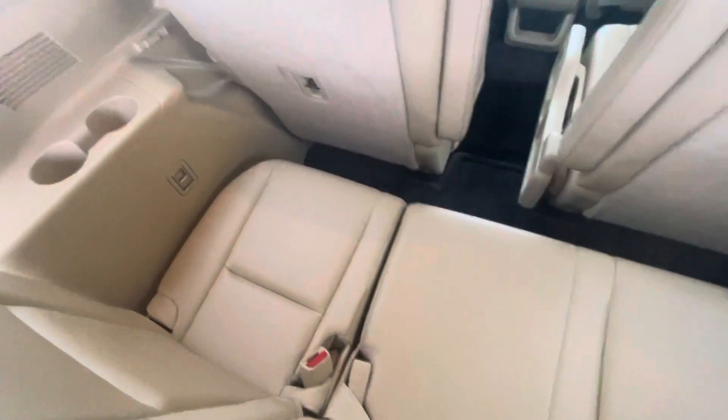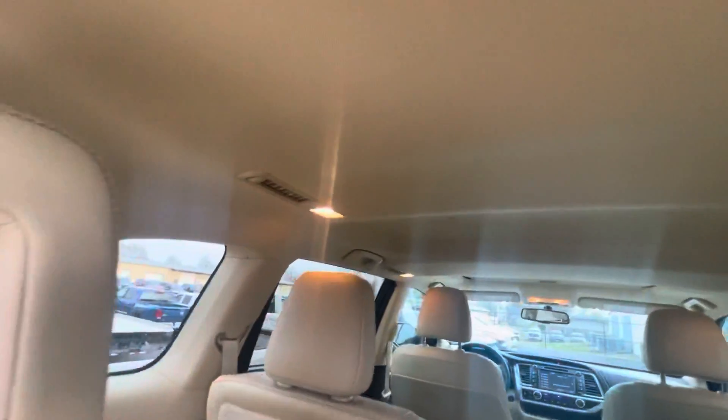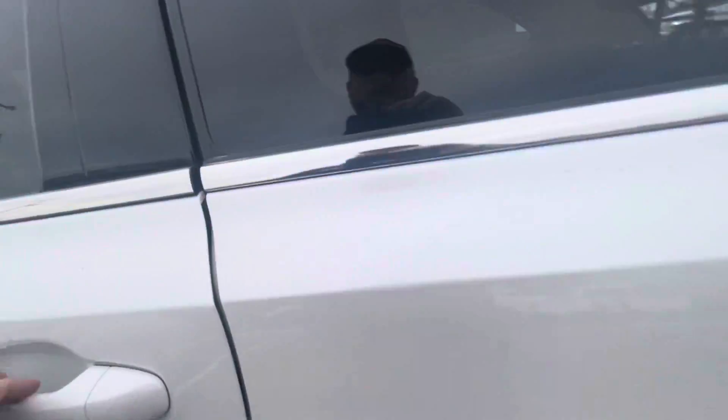Really nice condition — looks like the third row has barely been used, if at all. The headliner is clean all the way around, no odors in this vehicle, does not smell like smoke. No issues there.